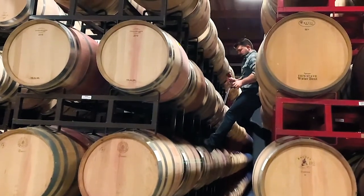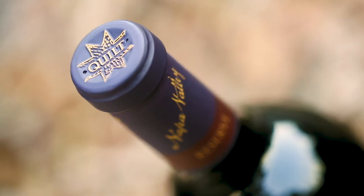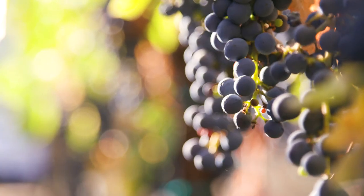After the final blend is made and put into bottle, we let it rest in bottle for about two years before release. This allows those tannins to soften up and that forest floor bottle bouquet to come forward, along with a backbone of beautiful deep and dense fruit character.